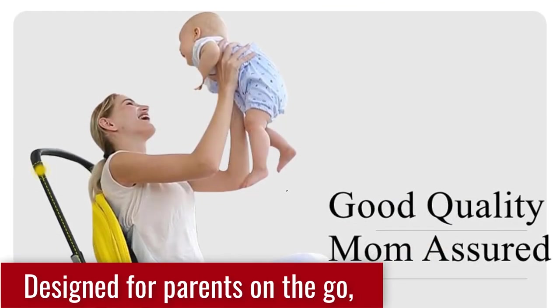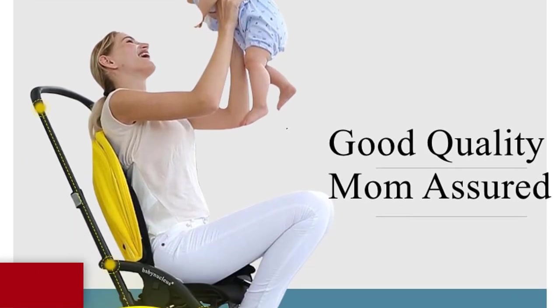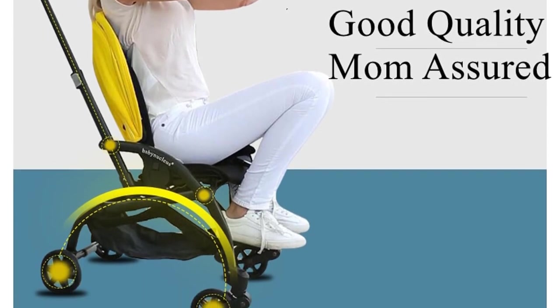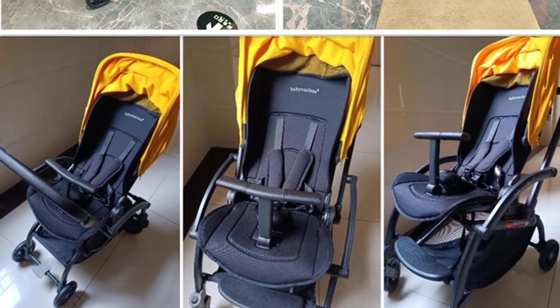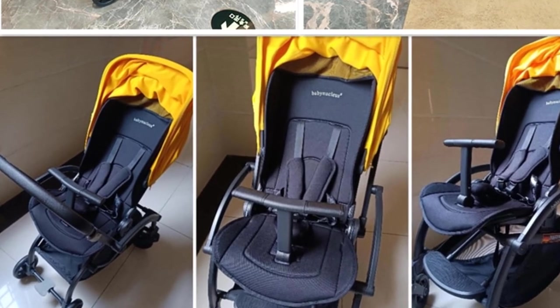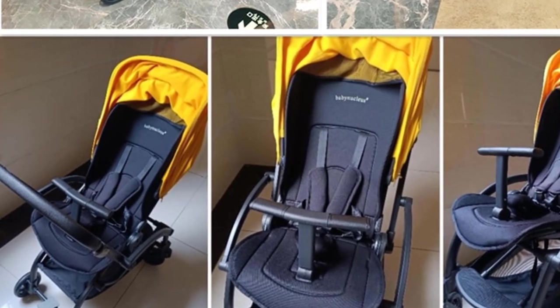Designed for parents on the go, the 2023 Upgrade Light Baby Stroller offers exceptional portability and maneuverability. Its lightweight construction ensures effortless handling, allowing you to navigate crowded streets, public transport, and busy environments with ease. When not in use, the stroller conveniently folds into a compact size, making storage and transportation hassle-free.